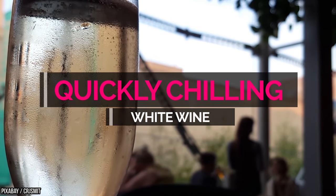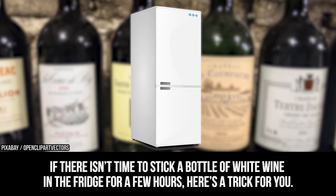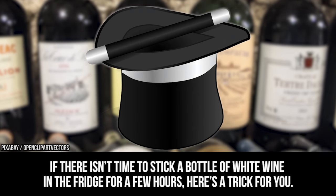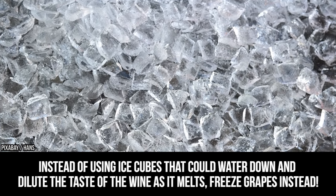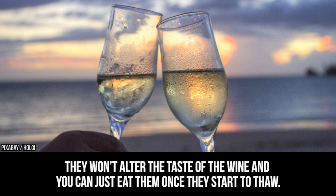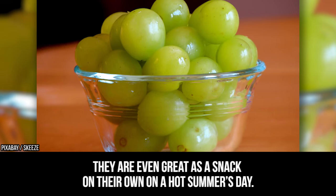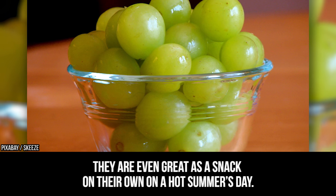Quickly chilling white wine. If there isn't time to stick a bottle of white wine in the fridge for a few hours, here is a trick for you. Instead of using ice cubes that can water down and dilute the taste of the wine as it melts, freeze grapes instead. They won't alter the taste of the wine, and you can just eat them once they start to thaw. They are even great as a snack on their own on a hot summer's day.